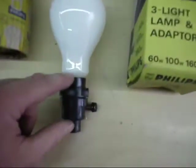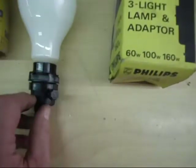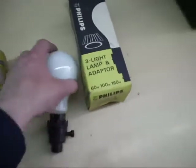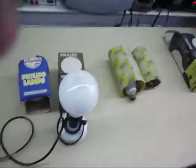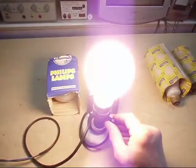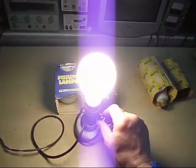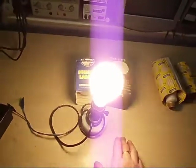Here's the bulb screwed into the adapter. It looks like an ordinary adapter, but you'll notice on the side there's a switch that turns. This is a 60, 100, or 160-watt bulb — I've set up a little demonstration. We'll plug it in like so. The switch on the side also turns it on and off. That's 60 watts, and if you click it again that's 100 watts, and if you click it again that takes it to 160 watts.